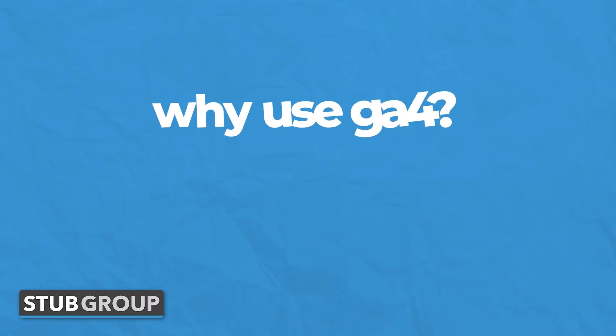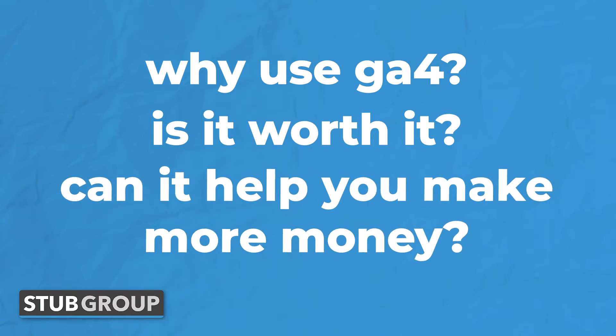So why use GA4? Is it worth it? Can it help you make more money? Those are the questions that most business owners are asking and should be asking. And at the end of the day, GA4 can help you make more money.